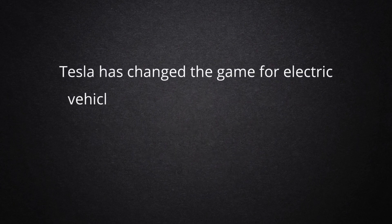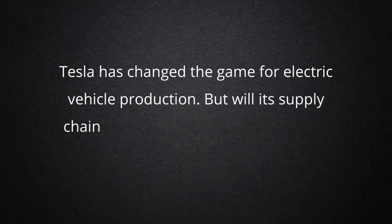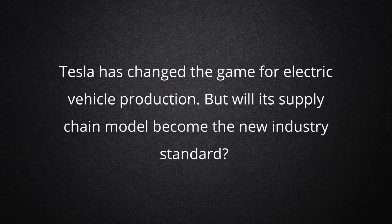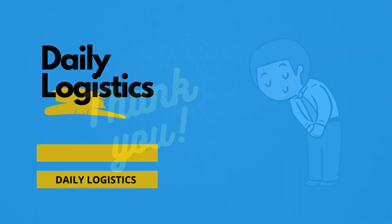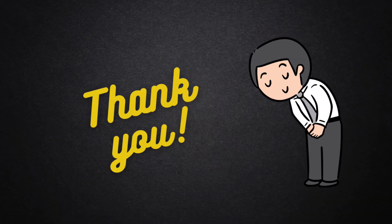Tesla has changed the game for electric vehicle production. But will its supply chain model become the new industry standard? Let us know your thoughts in the comments. Don't forget to like and subscribe for more insights into the world of logistics. Thank you for watching!